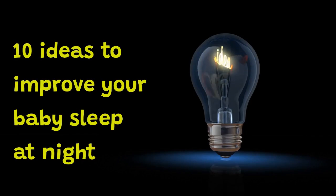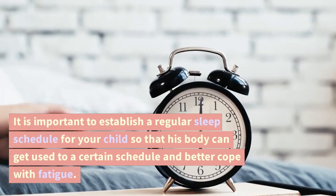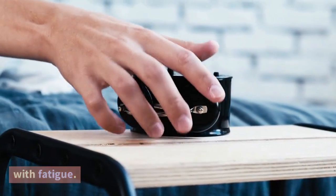10 ideas to improve your baby's sleep at night. Regular sleep pattern: it is important to establish a regular sleep schedule for your child so that his body can get used to a certain schedule and better cope with fatigue.